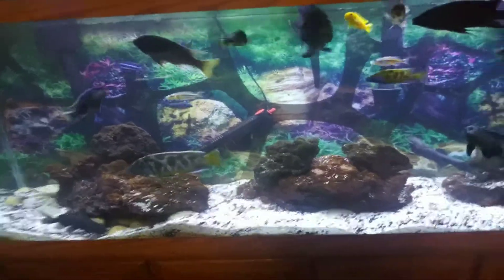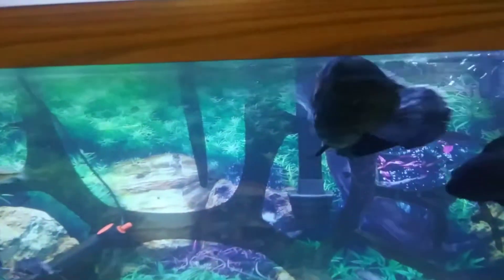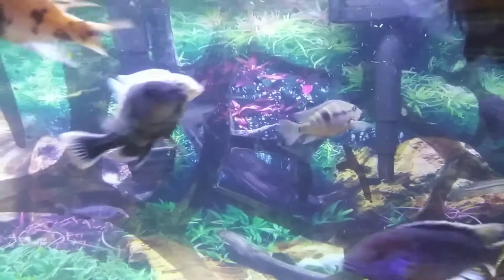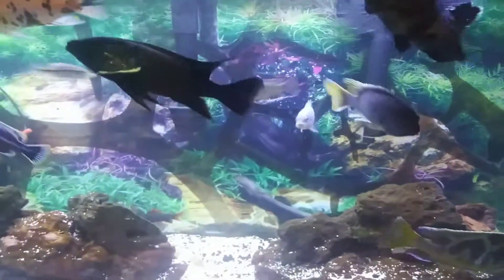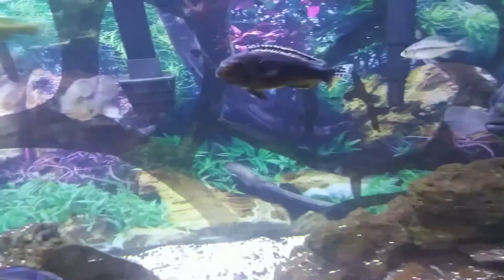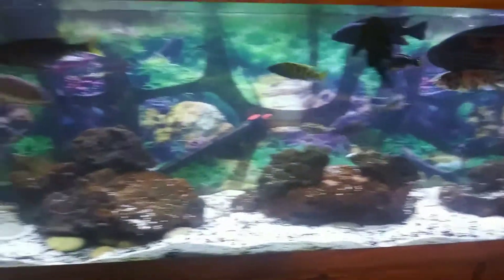I still have two South American cichlids in here: this big friendly guy, the Oscar, and this guy, the Firemouth. Pretty much everybody else in here is South African cichlids. I also got two rainbow sharks — no big deal.